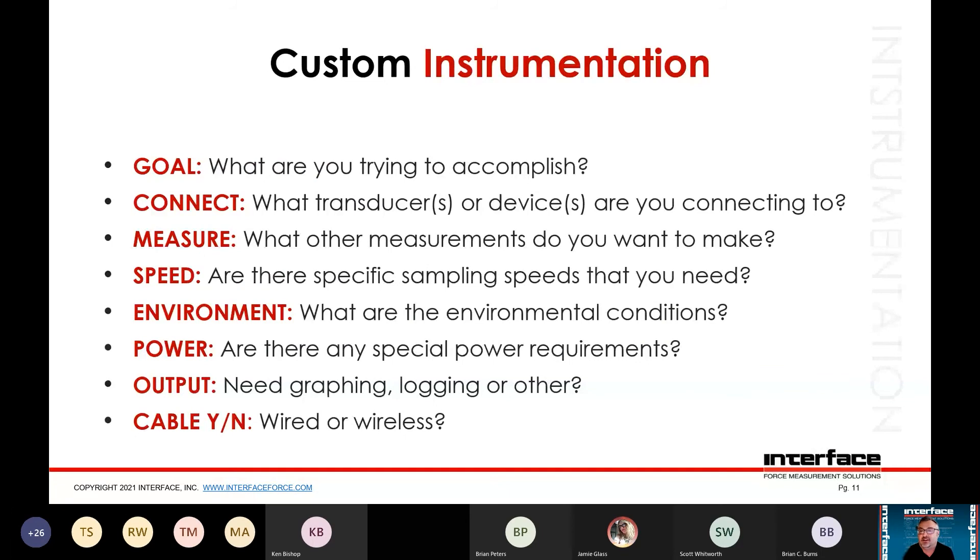For custom instrumentation, it's a little different than the sensing side. What are you trying to accomplish — custom software, graphing, logging, or displaying something unique? We need to know what you want to connect to it and what you want it to connect to. You might have a load cell plus other sensors you want to acquire to take more measurements into a single device, synchronizing the data. The systems we sell are typically purpose-built, very good for specifically what you're trying to do. Speed matters too — for long-term logging of static loads you want a low data rate; for impact testing or spike capture you may need very high sampling rates.